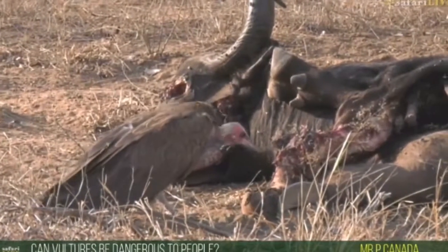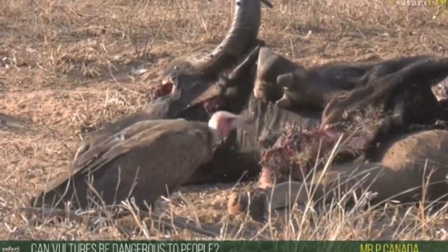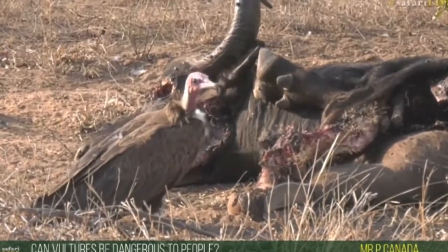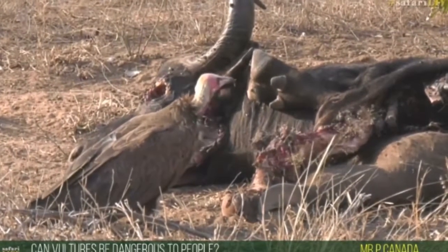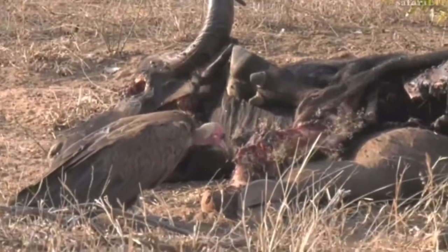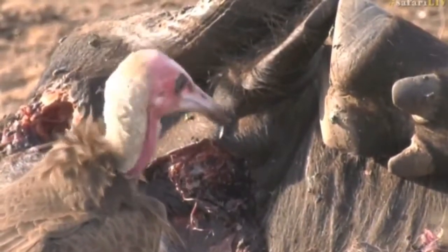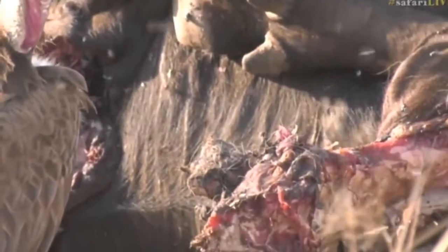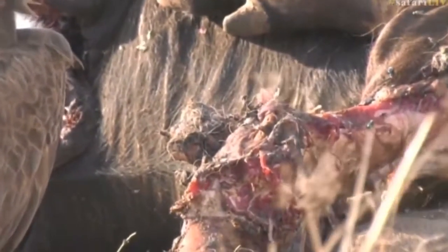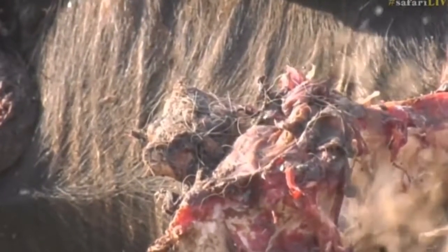A viewer from Canada asks: can vultures be dangerous to people? No, I don't think so — I've never heard of a vulture attacking a person. They choose to fly off. I suppose if you were buried in the desert like in those old westerns and left out to die, then possibly, but nowadays I've never heard of a vulture attacking anyone.